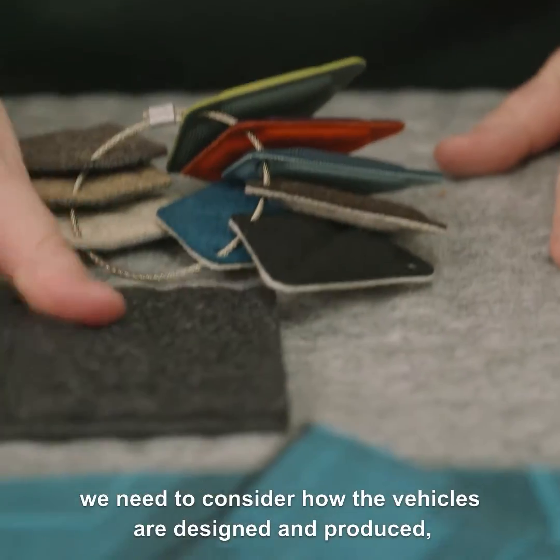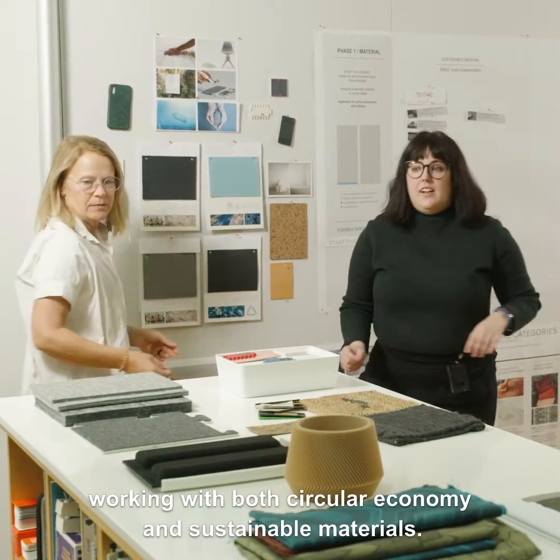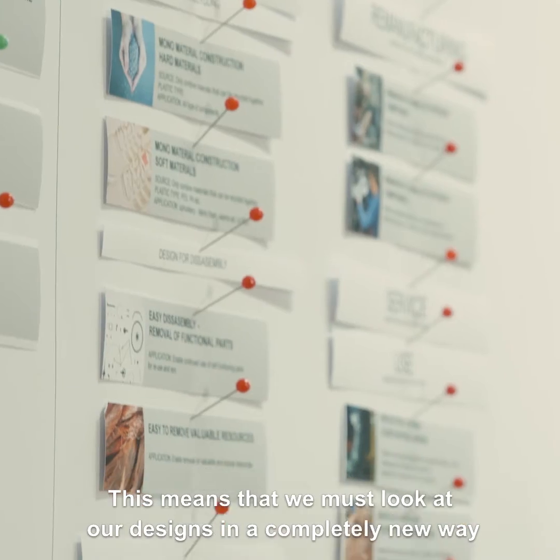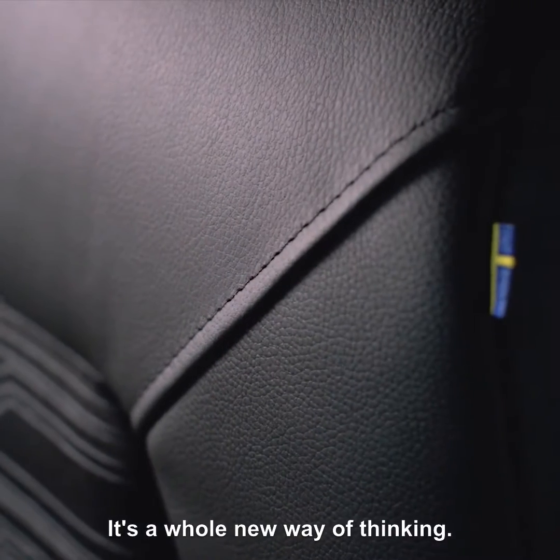To reduce our environmental impact, we need to consider how the vehicles are designed and produced, working with both circular economy and sustainable materials. This means that we must look at our designs in a completely new way and question everything we do and have done so far. It's a whole new way of thinking.